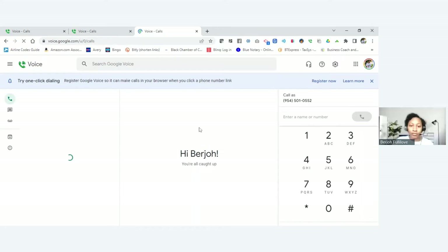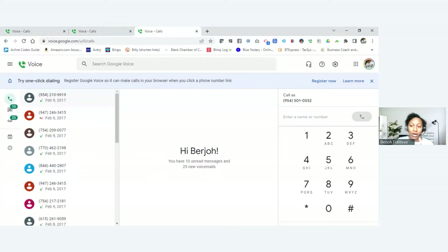Now I can start using my phone number. I want to save this phone number in my phone under my business name. I'm going to type in 'Bergeau Notary' and add the phone number 954-501-0552. Now I have the number saved in my phone under Bergeau Notary.